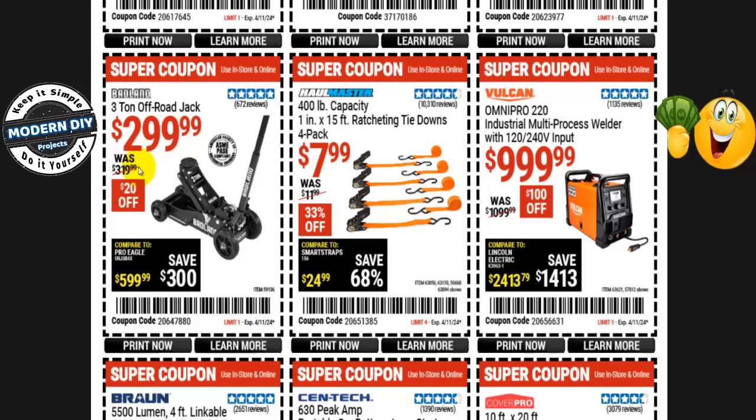The Badlands 3-ton off-road jack is $300 right now, normally $320 — you get $20 off with this coupon. It is not on the Black Friday sale, so you're safe to buy this one.